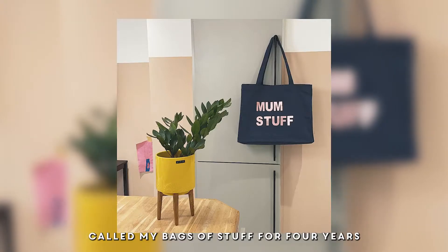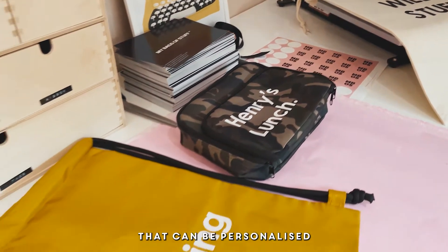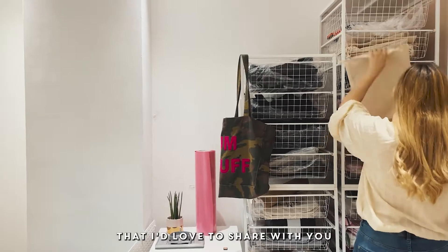I've been running my own business called My Bags of Stuff for four years now, selling bold and beautiful bags that can be personalised. I've got some small business hacks that I'd love to share with you.